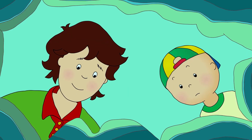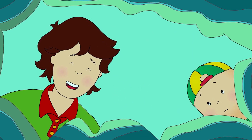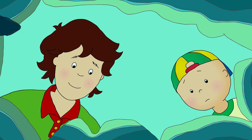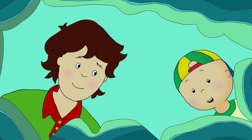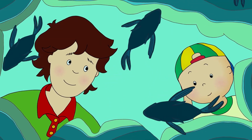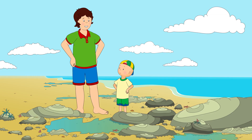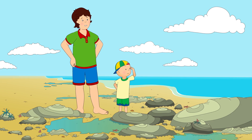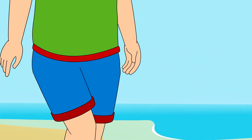What about this one? I saw something! It was a shark! I don't think it was a shark, Caillou. Come and take another look. Caillou looked again. It wasn't a shark after all. Oh, it's just a little fish! And look, there's another one and another! There's too many to count! The fish will be able to get back to the sea once the tide comes back, won't they? That's right, Caillou. You're a very good explorer. Shall we see what else we can find?